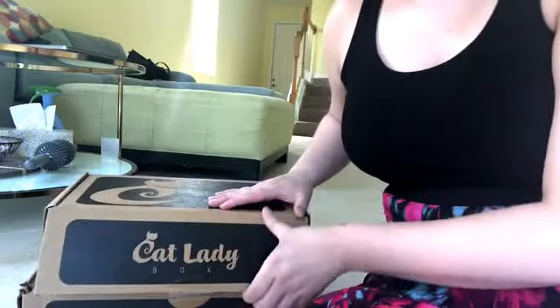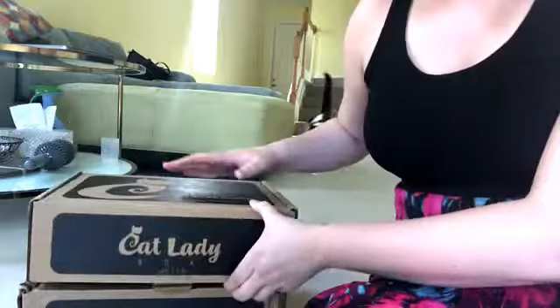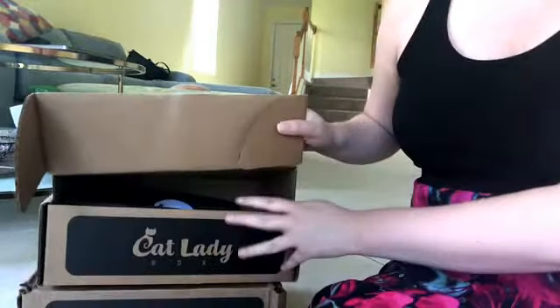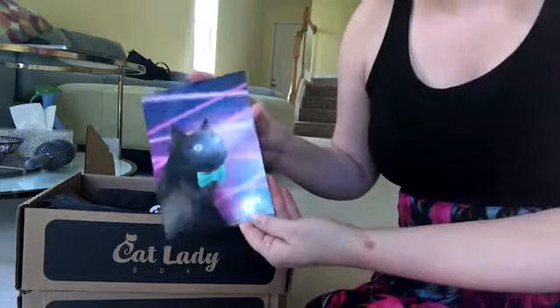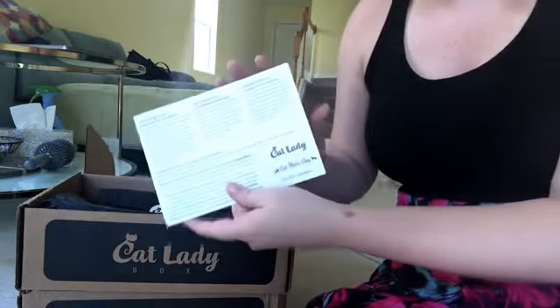I'm going to start with the May box first. This is what it looks like every month — super cute. I didn't look inside yet, I just broke the seal. Every month has a theme and a different artist makes the card, so this is the May theme. It looks a little holographic. And then it has an information card, but I'm not going to look at that yet.